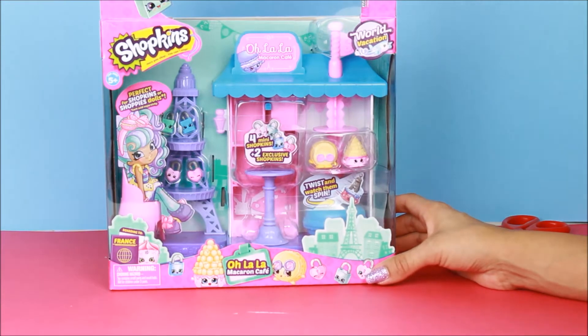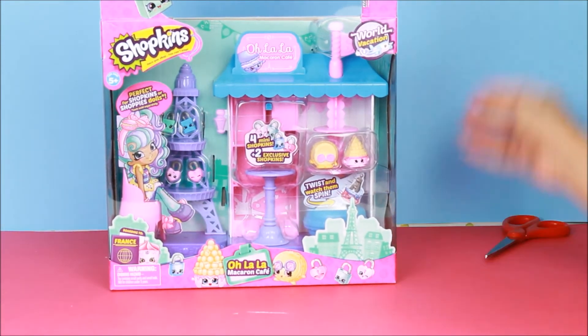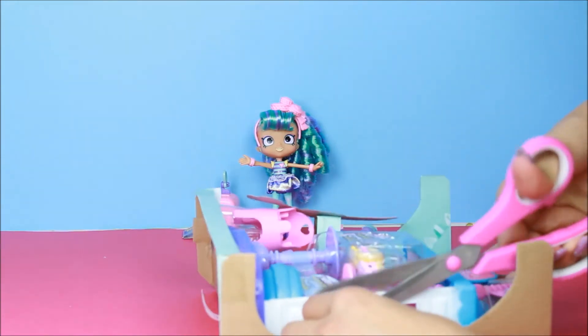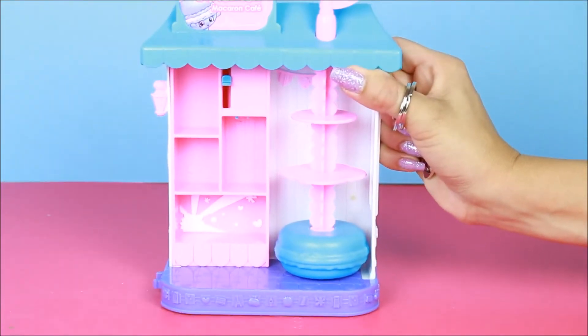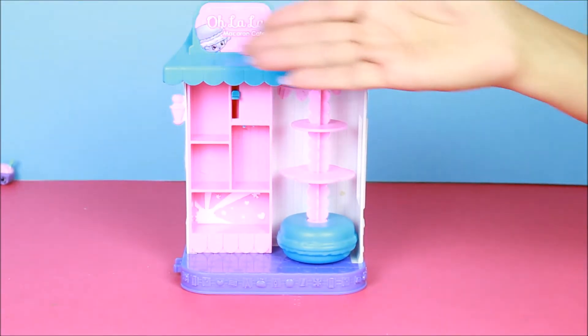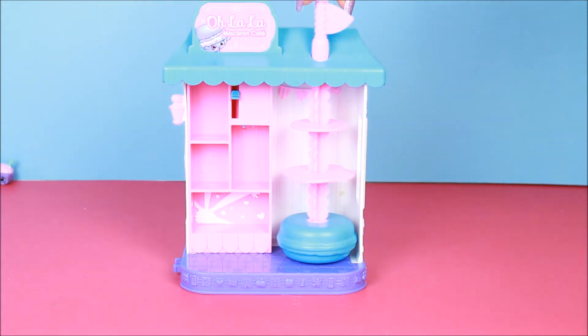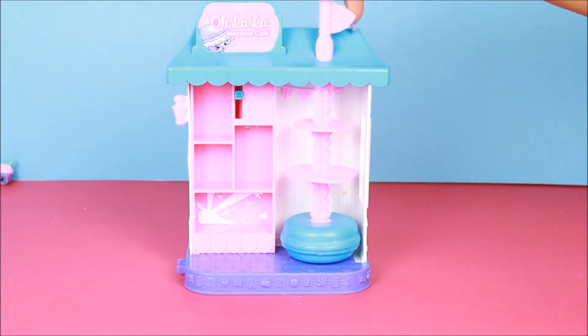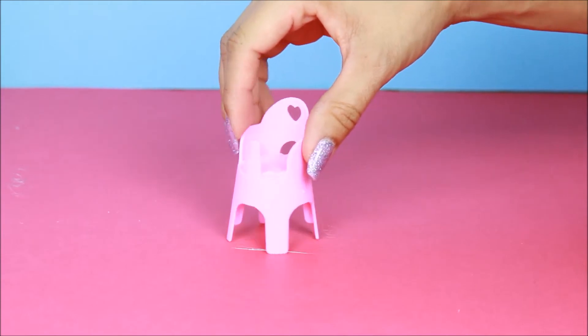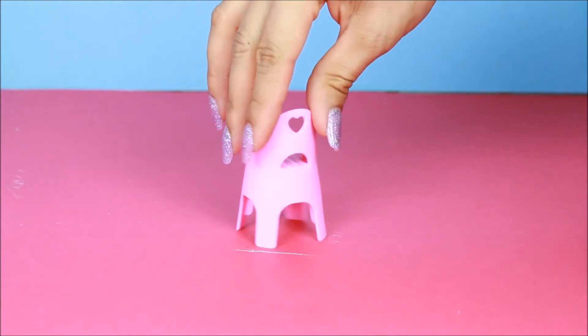We're going to open the Macaroon Cafe! Here we are in beautiful Paris, the city of love — that's right, ooh la la! Look at this Ooh La La Macaroon Cafe! Come and take a seat on the street and share some fun with treats in front of the Ooh La La Macaroon Cafe.